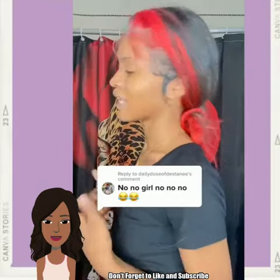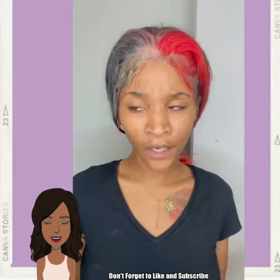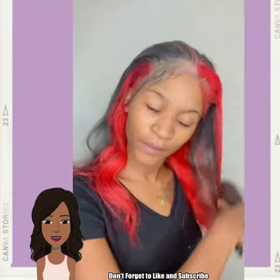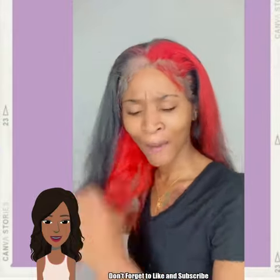Now if you guys feel inspired by any of these skunk dyed hair trends, please be sure to give this video a big thumbs up, hit that subscribe button, and of course you'll stay up to date on all the latest and hottest black hair trends. So here we have someone rocking the trend and they've got some red and a great color going on.